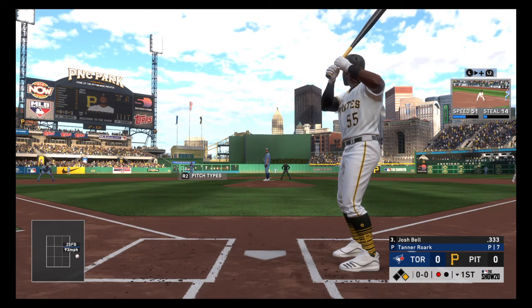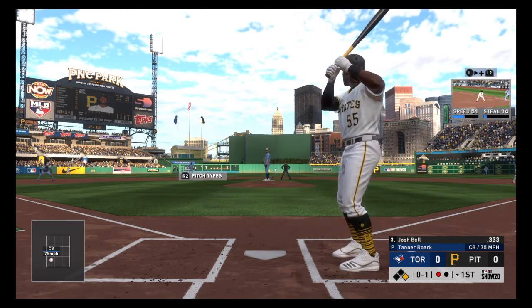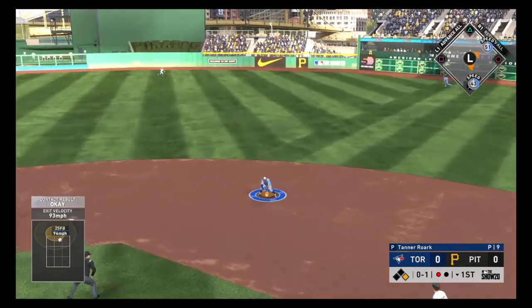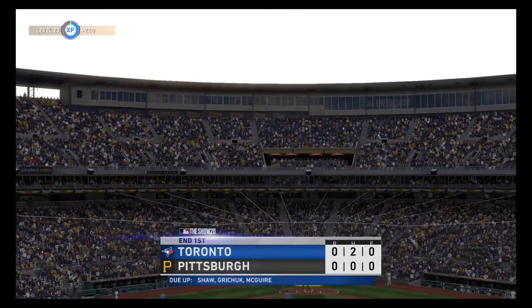Digging in to bat next, it's the big bat of Josh Bell. From the stretch — Frazier leads off first with one away. Ground ball to second, this could be two — to second for one, on to first as they get the double play to get him out of the inning.